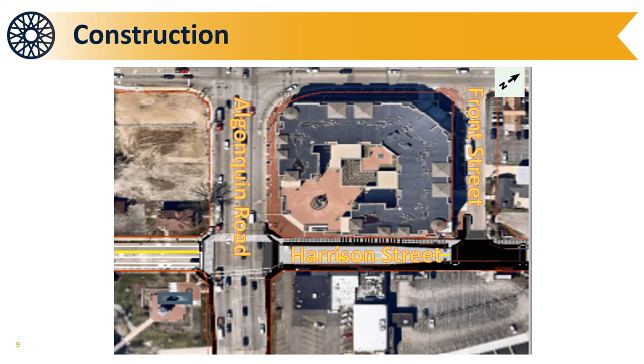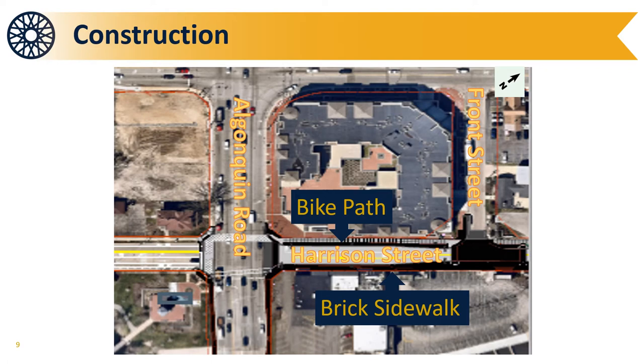North of Algonquin Road, the construction team will add a new brick sidewalk streetscape to Harrison Street. This improvement will match the brick sidewalk features added along Main Street in the downtown area. The brick treatment will also be added to the intersection of Harrison and Front Streets. The Village will also add the new bicycle path on the west side of the roadway and place new concrete pavement.